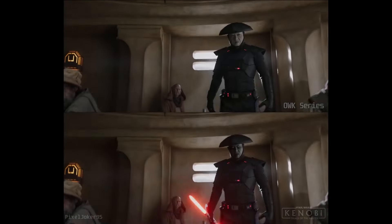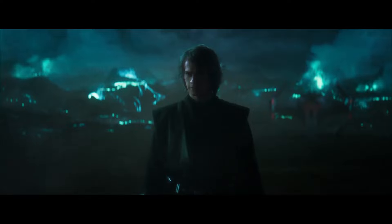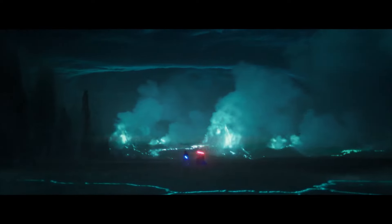It also includes alterations to fit canon correctly, reshoots, and so much more. The VFX here just looks studio-level quality, so how is this even possible?